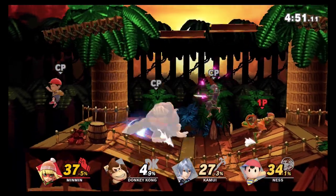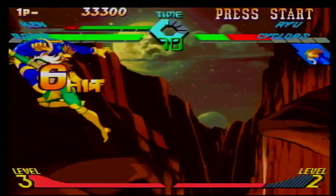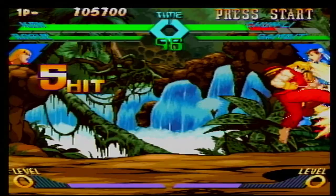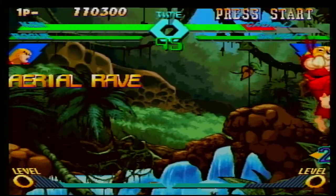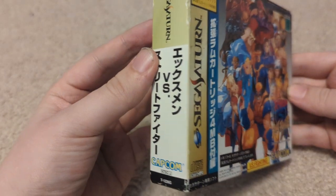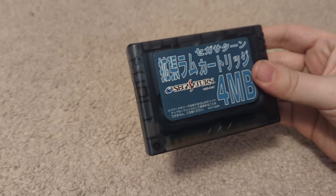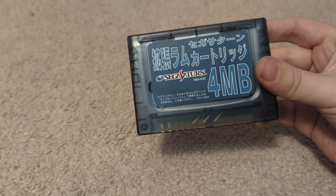Sure, it's common nowadays with games like Super Smash Bros. and Brawlhalla, but back then this was a major breakthrough. In November 1997, the game was ported over to the Sega Saturn. Take a look at this giant box — is this the whole game? Nope, it's to hold the required 4MB RAM cartridge that's needed to play this game.